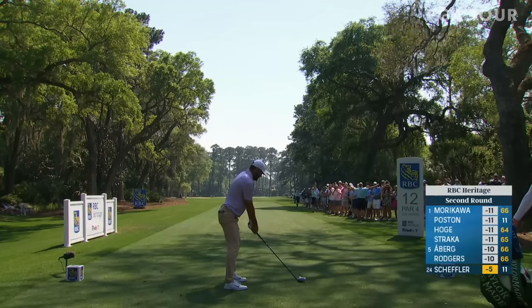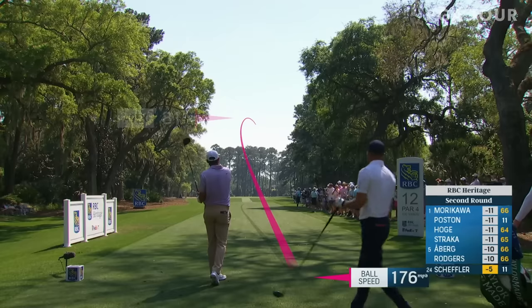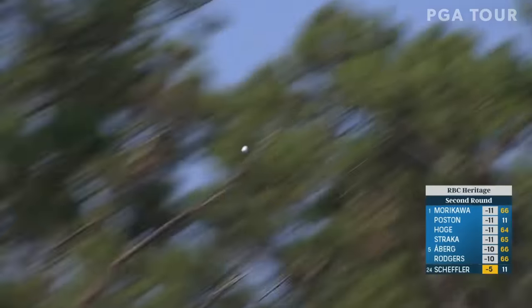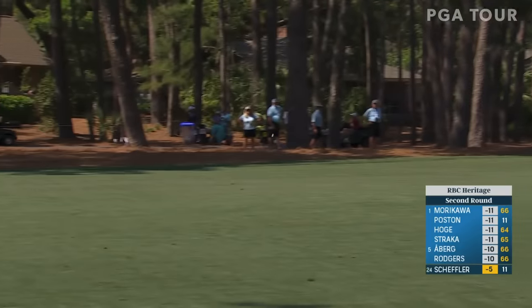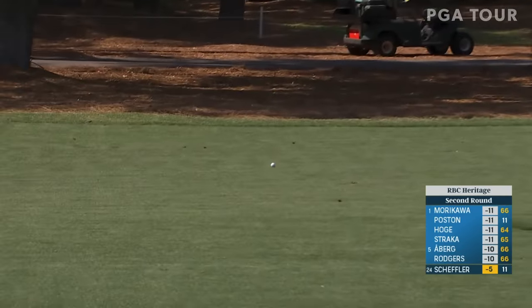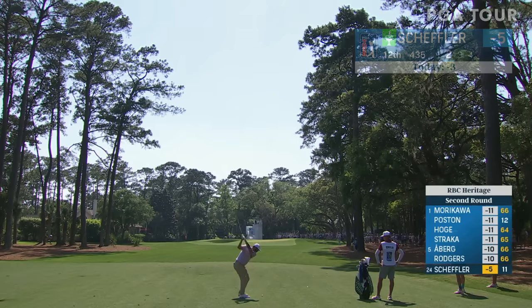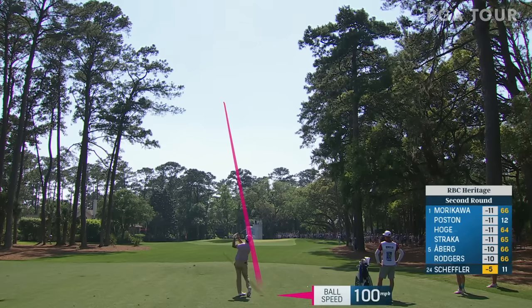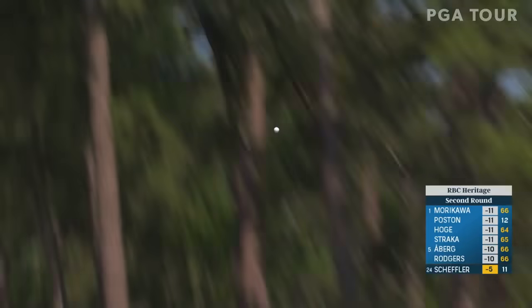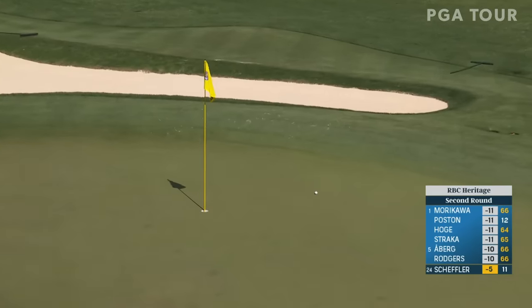Hole shapes to the right, suits Scheffler's shot shape. This one trying to cut — might need to go a little bit. Yeah, that's pretty good. That is perfect. Much lower ball flight, just left of the flag.